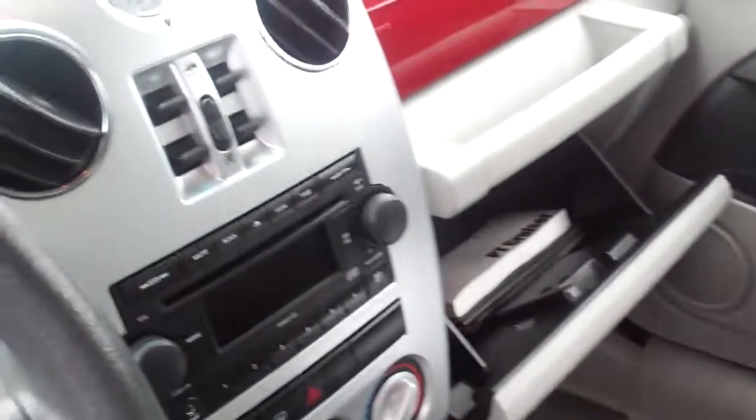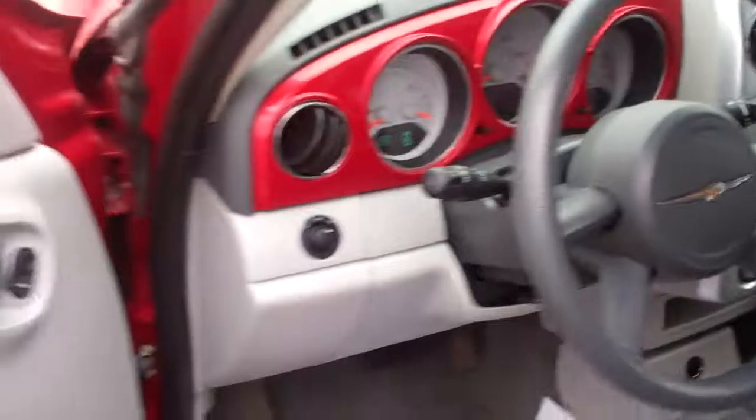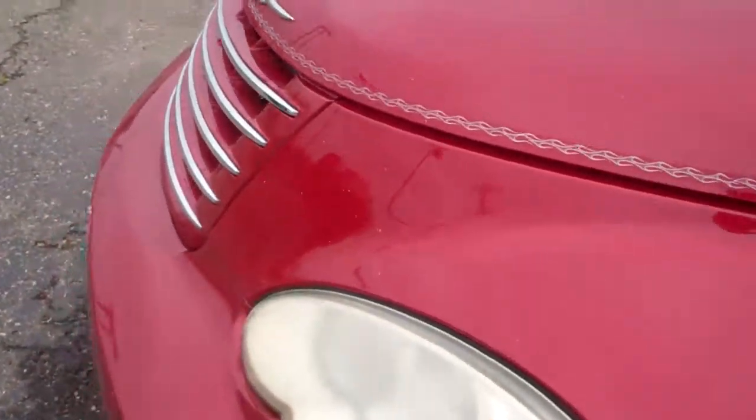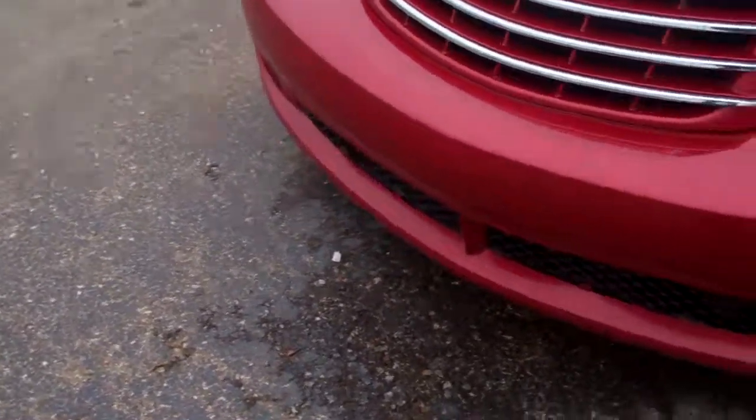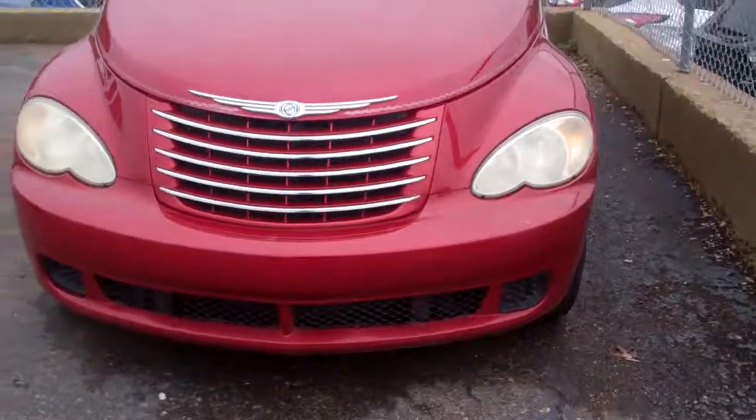This is the 2006 Chrysler PT Cruiser. Two owners, no accidents. It's in really good shape. Runs great. Nice wheels and tires. It's got a little bit of rust right here on the bottom, but it is a 2006 living in Michigan — it's something that is to be expected.